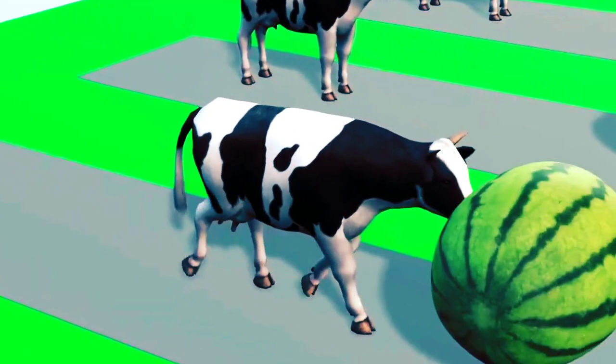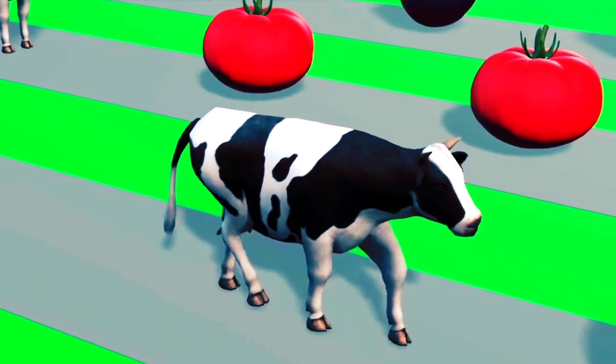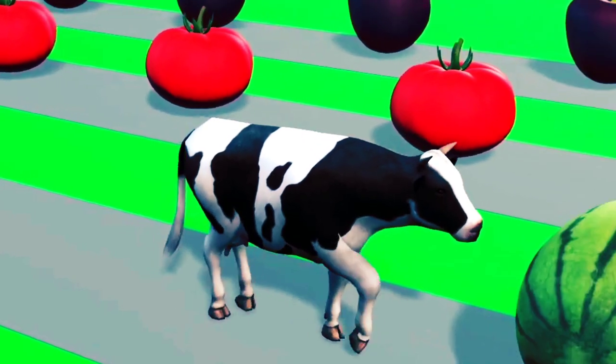Cow number three. It eats watermelon. This watermelon is very sweet. Cow three really likes watermelon. Do you like watermelon too?